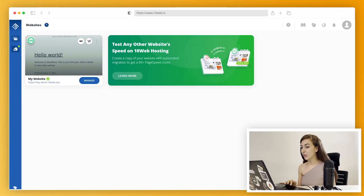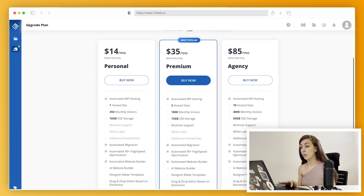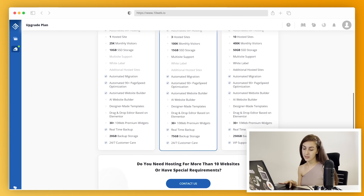You're probably wearing a thousand hats and juggling a number of different clients that need websites. Luckily, once you migrate and upgrade your plan, creating a brand new website is as easy as sneezing.